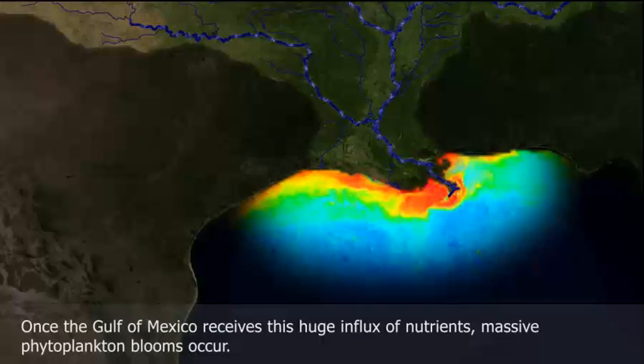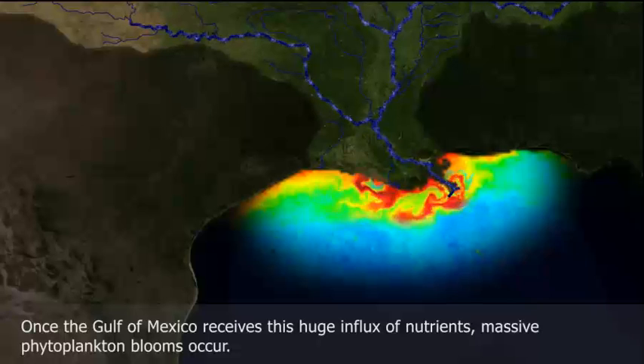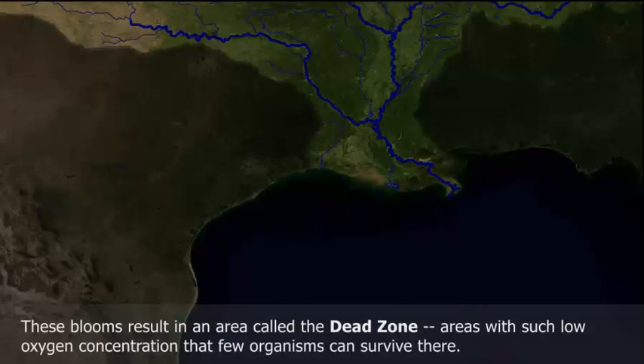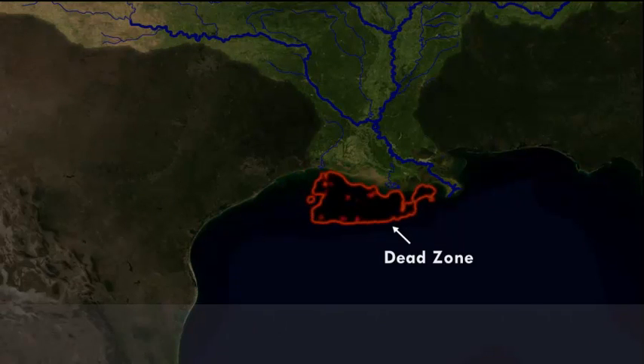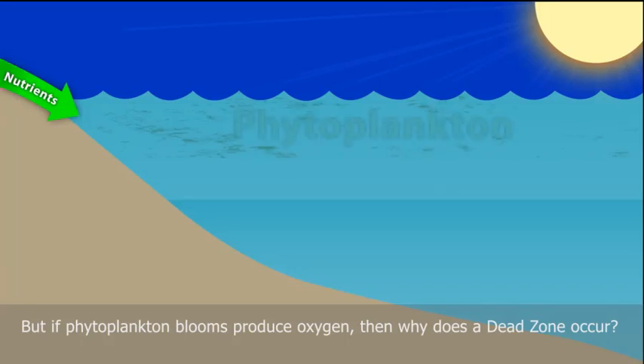Once the Gulf of Mexico receives this huge influx of nutrients, massive phytoplankton blooms occur. These blooms result in an area called the dead zone — areas with such low oxygen concentration that few organisms can survive there. But if phytoplankton produce oxygen, then why does a dead zone occur?